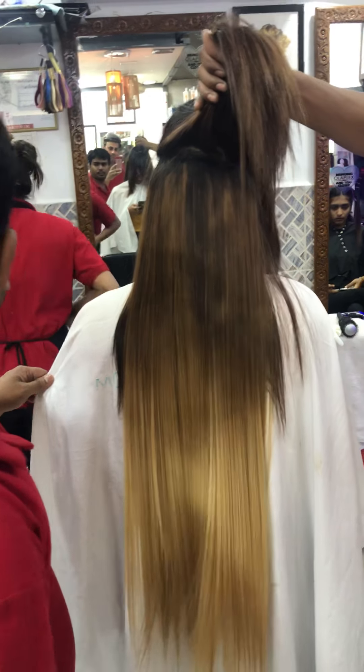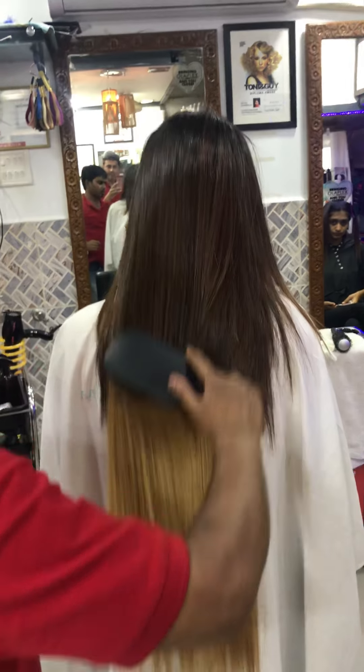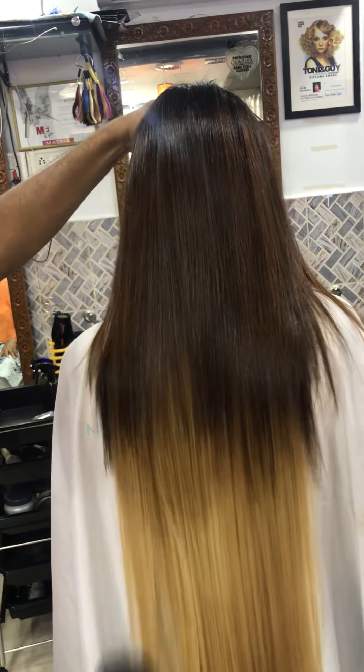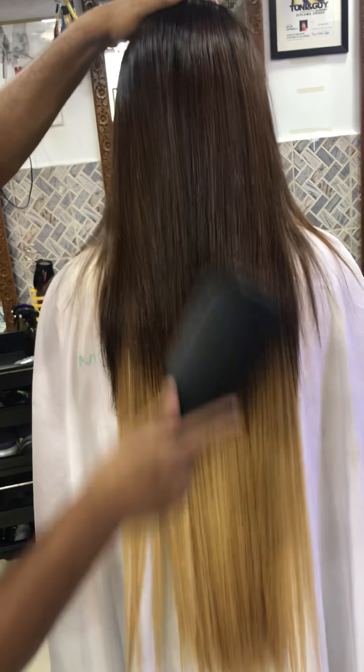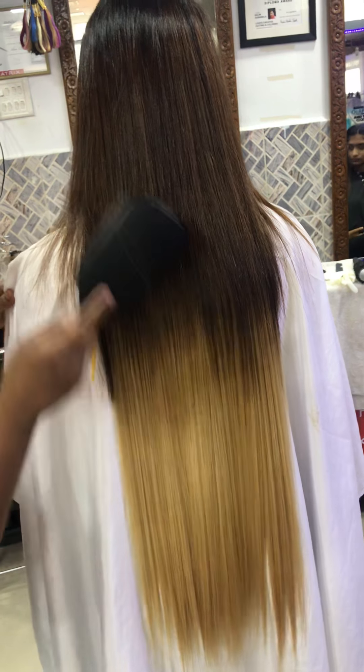Guys, see this hair extension — length is 32 inch, pure human Remy hair, 100% Remy hair. Soft, silk, shine. We've done color melting on it, and I've done our model's hair in the same color because we have to match. This cost her a total amount of 45,000, with hair, hair treatment, and color maintenance. We are now applying the hair for her.